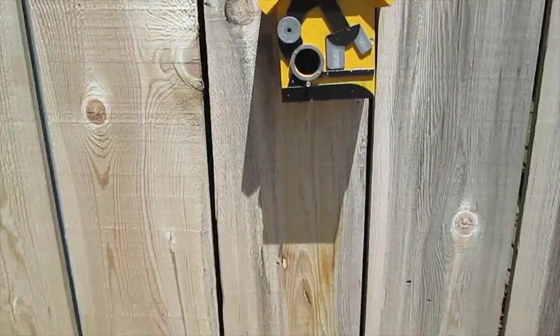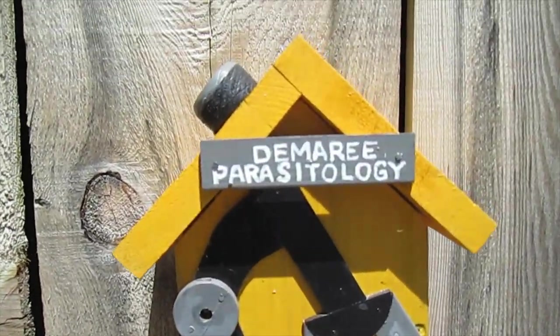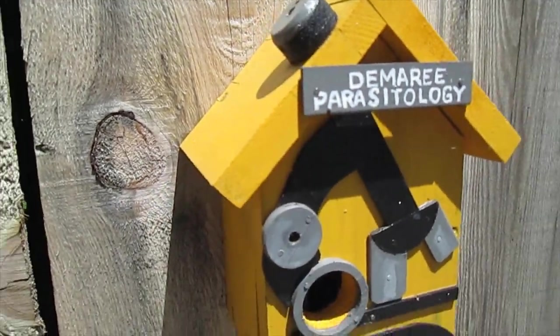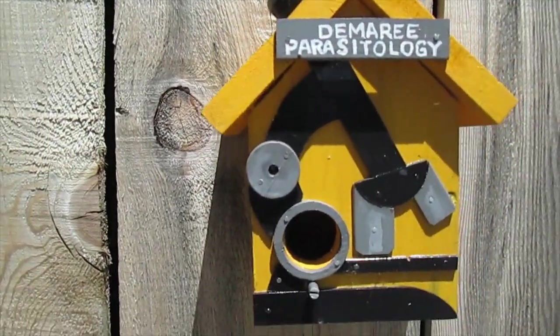Does anybody know what parasitology is? I don't know, but it's got its own birdhouse!